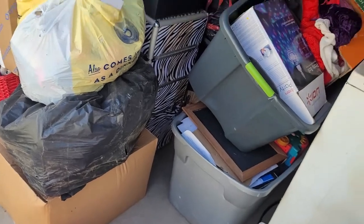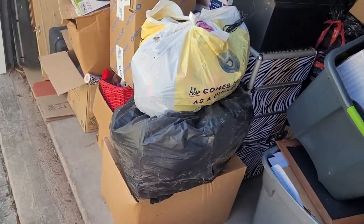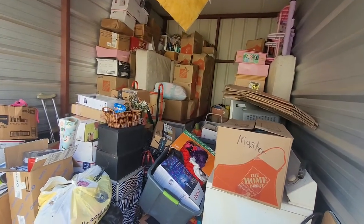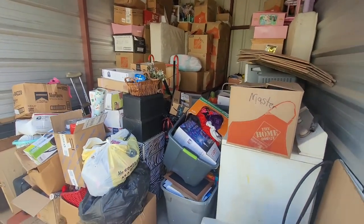Here we go. I touched this last time I was here. I'm definitely going to go through some boxes today, but not a lot of them. I really got to get loaded up and get out of here — I only have a few hours today. I'm not really even prepared to do this today, but I'm making myself do it.